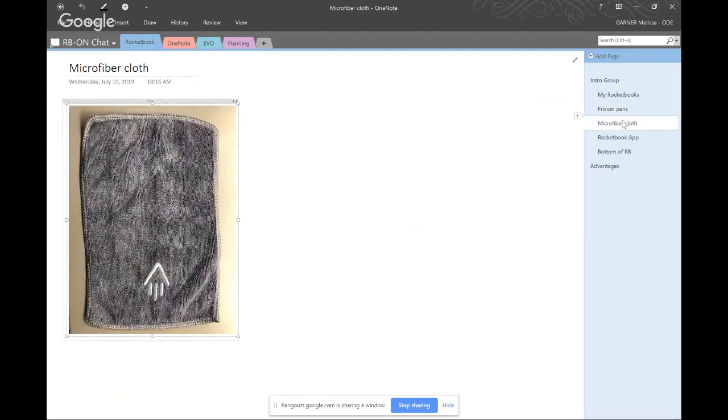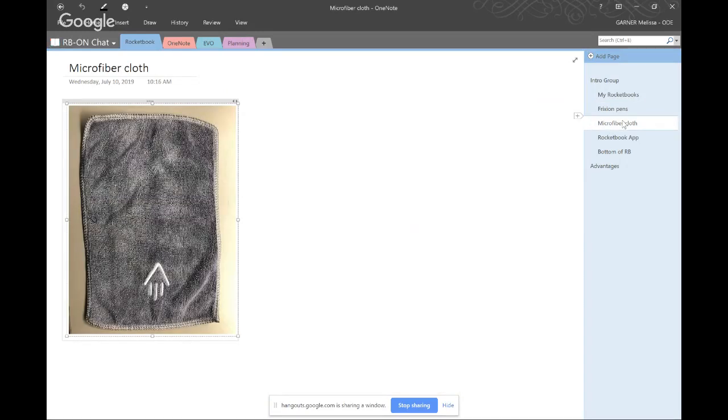You clean your pages using a damp microfiber cloth. Once you're done with a page and you've used the app to record it, you get your microfiber cloth wet, wipe down the page, dry it, and it's ready to go again. So it's an endlessly reusable notebook.